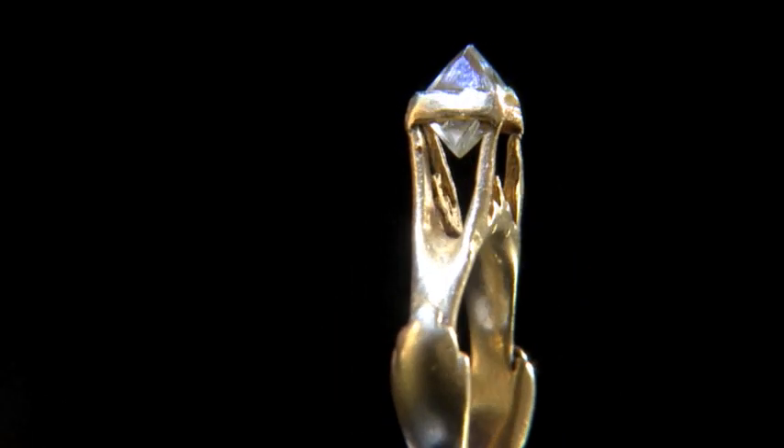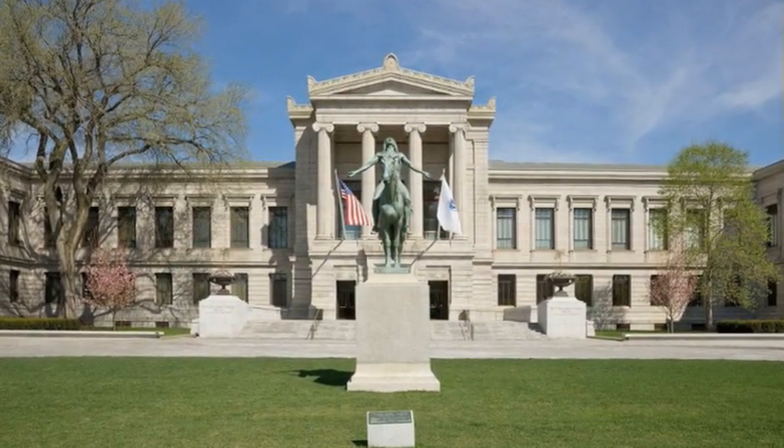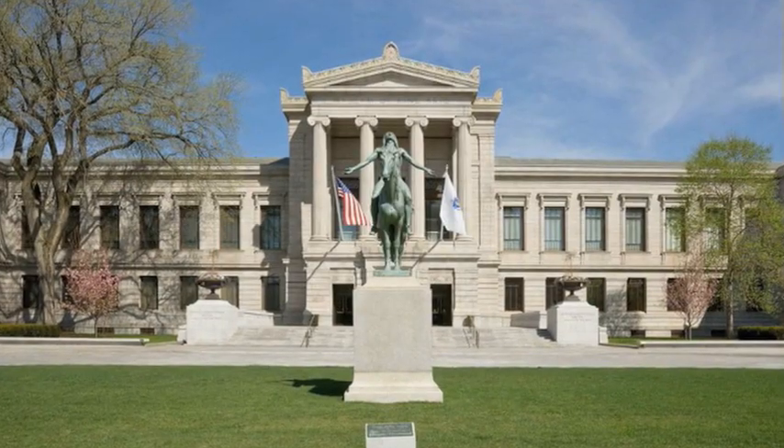This ring was on display in the Power of Love exhibit by De Beers, the famous diamond dealers, and more recently in the Boston Museum of Fine Arts. De Beers said about this ring: the history of the diamond starts here.